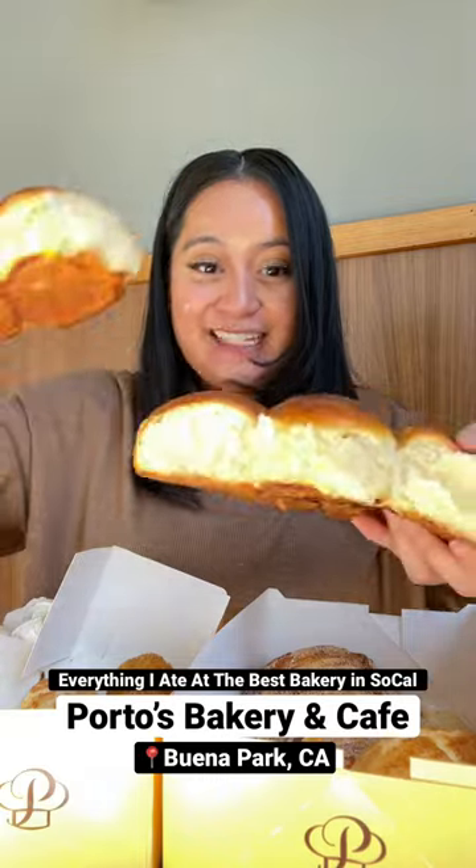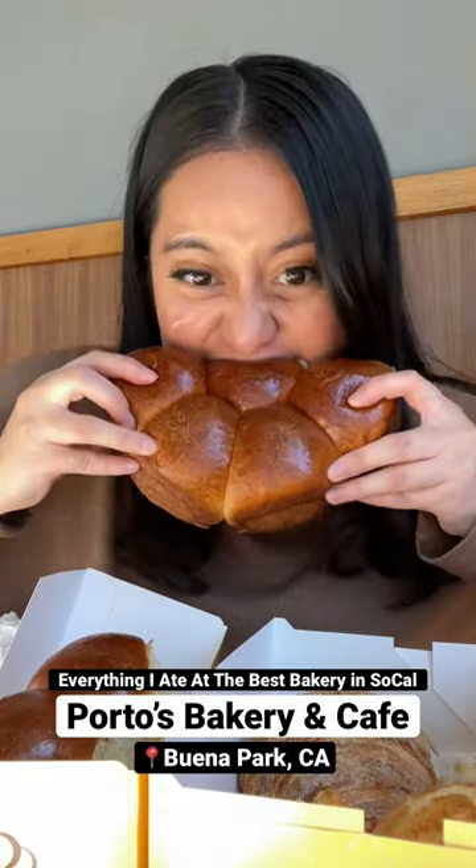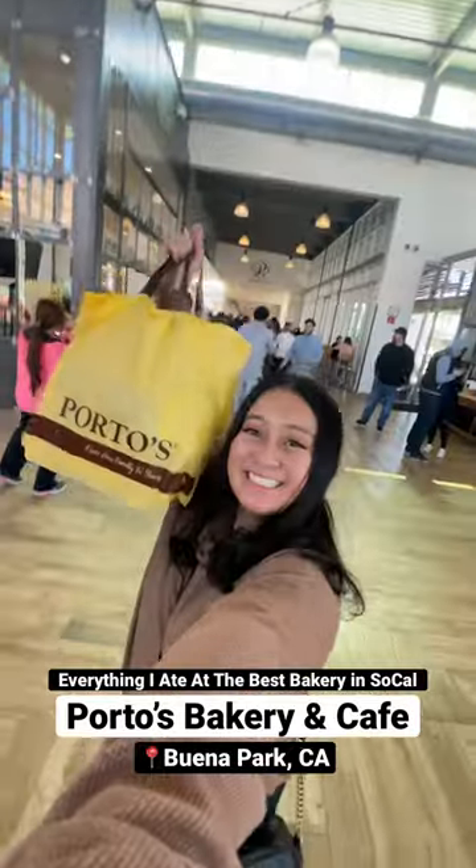Finally, what you've all been waiting to see is their big brioche buns for $3.45. It comes in a pack of nine and it's all buttery goodness rolls. Come check out Porto's today and let me know some of your favorites.